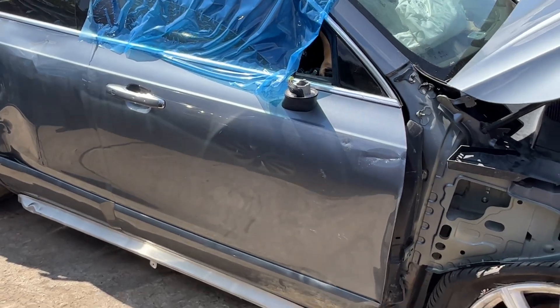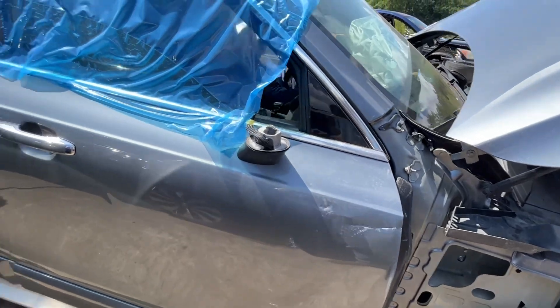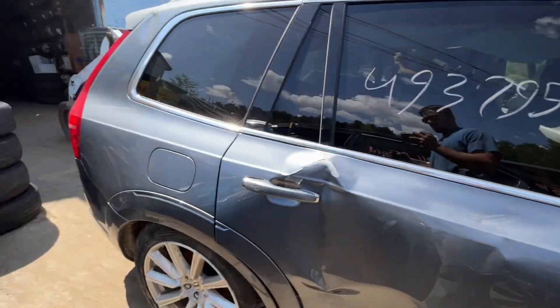Rear passenger doors are both junk. Front is curled in the front. Some deep scratches up top. Rear passenger is all dented up. No glass mirror on the right side.